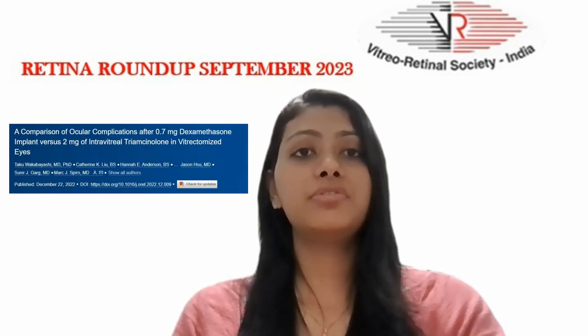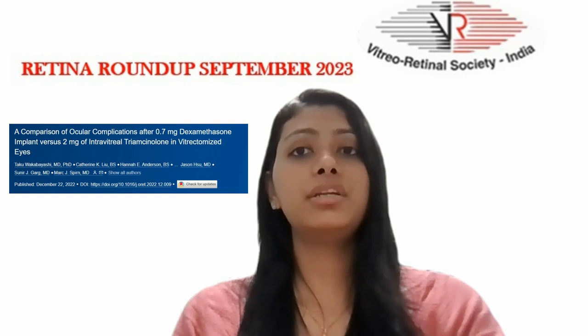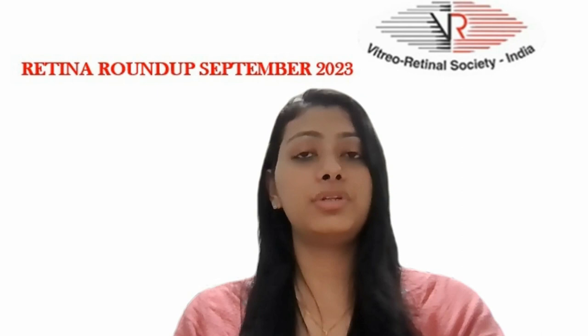Moving on to the second article, which compared the rates of complications in eyes that received a dexamethasone implant 0.7 mg or intravitreal triamcinolone 2 mg to treat post-vitrectomy macular edema. A total of 148 eyes were enrolled with 75 eyes in the dex group and 73 eyes in the triamcinolone group. The medical records of these patients between July 2014 and December 2021, with a minimum follow-up of 3 months, were reviewed.